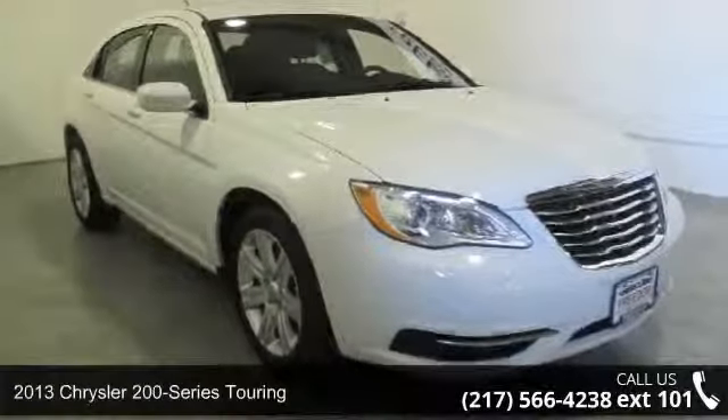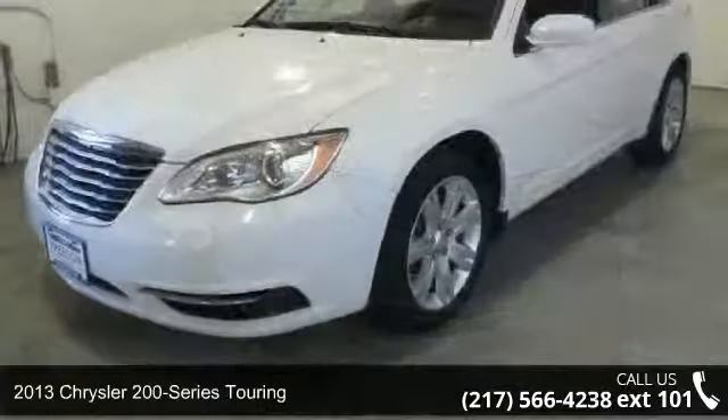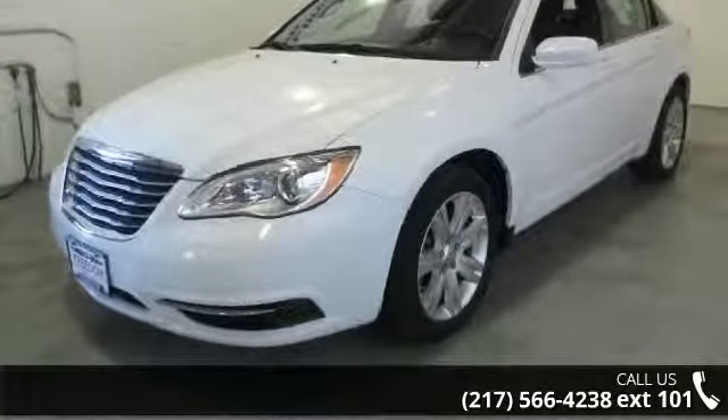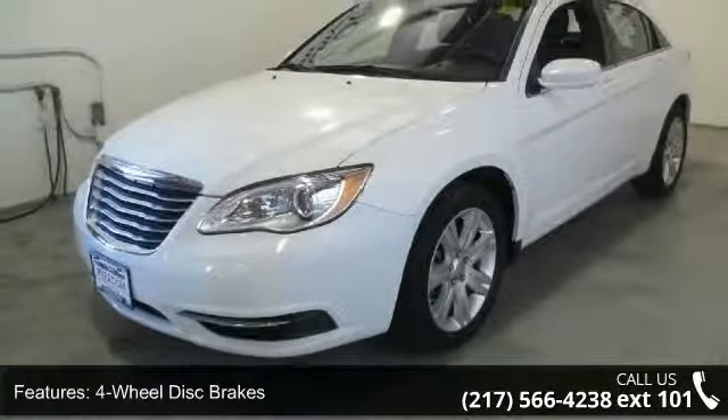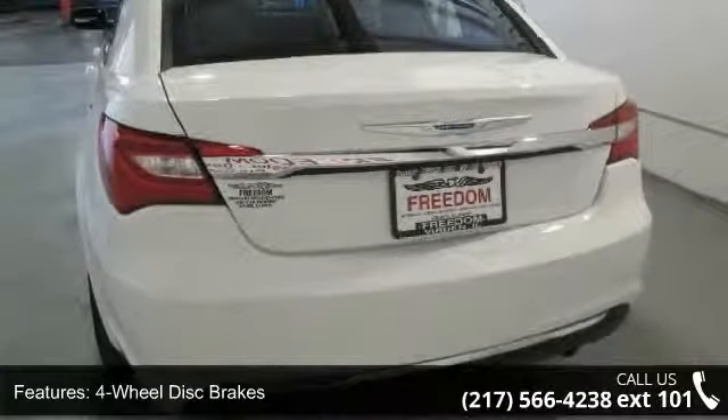Presenting the 2013 Chrysler 200 Series Touring. If you are looking for an automobile with great features, look no further. This vehicle comes with a reliable 4-cylinder engine connected to a smooth shifting automatic transmission.